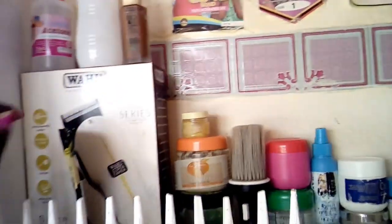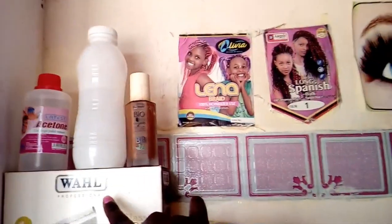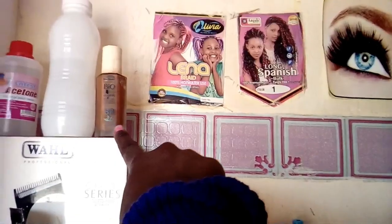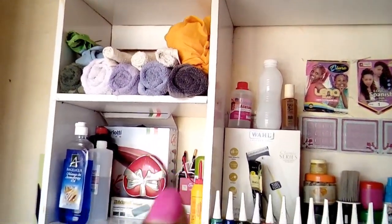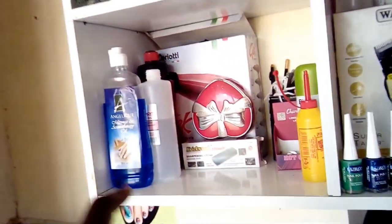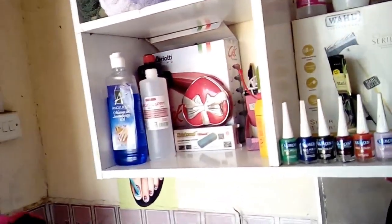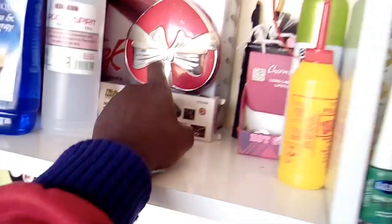There's nothing there right now but it was for the Kenyozi machine. Here there is a water sprinkler for, you know, sprinkling the customer, and that's my foundation applicator. From there, that's where I put my towels. Down there are things like massage oil — I normally apply it after shaving a customer's hair. Another thing is surgical spirit, which I normally apply after shaving to help prevent bumps.